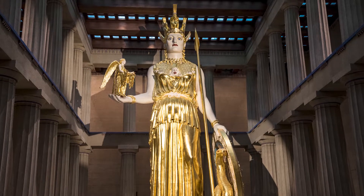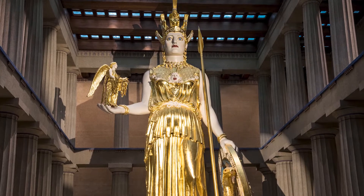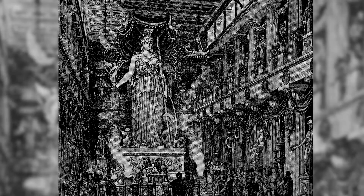The Athena Parthenos was an ancient sculpture located inside the Parthenon in Athens. The 37-foot, 9-inch statue was a tribute to the Greek goddess Athena.